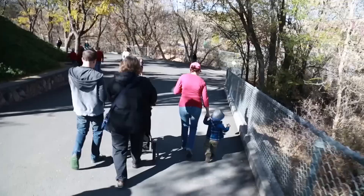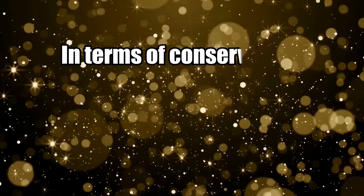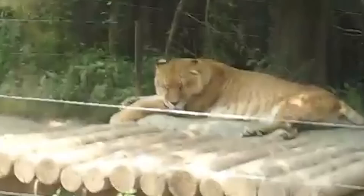Conservation is generally a pretty important cause, but most wildlife experts say that the preservation of liligars isn't all that critical. Craig Packer, leader of the Lion Research Center, says: 'In terms of conservation, it's so far away from anything, it's kind of pointless to even say that it's irrelevant.' Some think that breeding liligars is cruel and unnatural as it affects these animals' health and diversity. These animals would never come together naturally. In any case, they are very rare animals, although you will never see one in the wild.